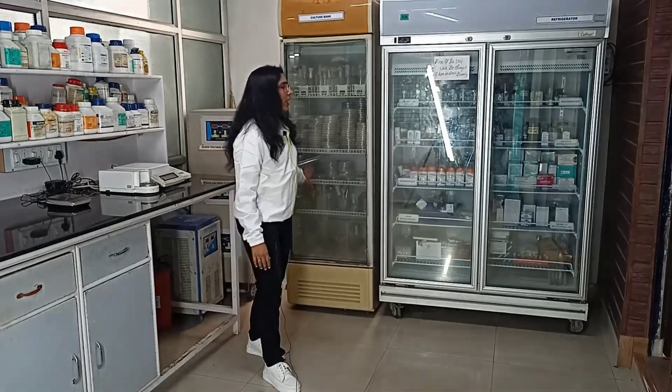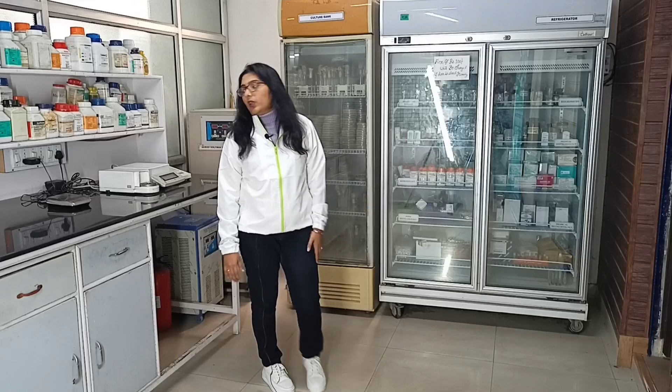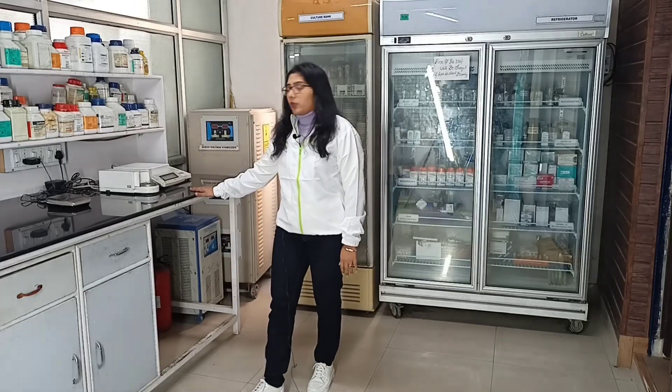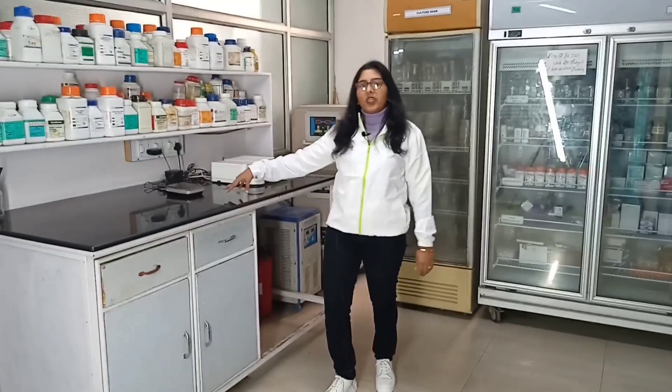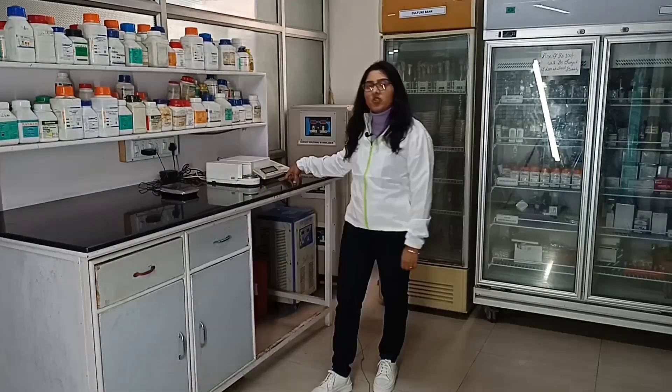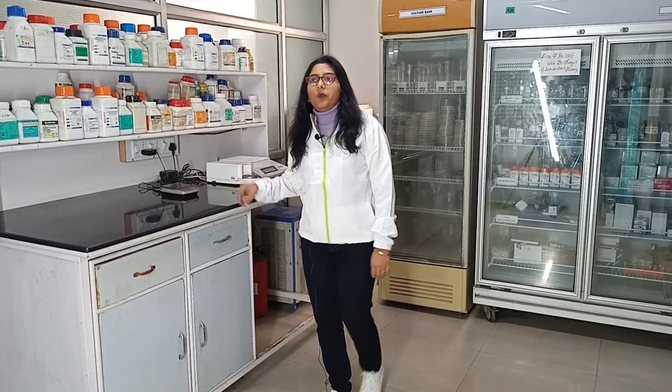Here you can find a culture bank where students keep their bacterial cultures and plates stored at lower temperature for further use. Here you can also get two weighing balances — one is a gross weighing balance and the other one is a milligram weighing balance.